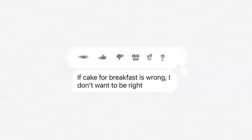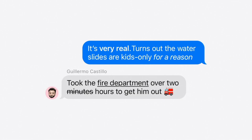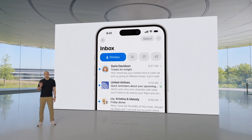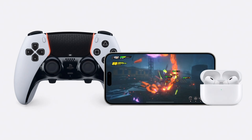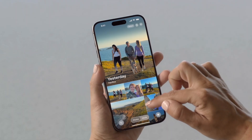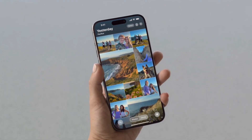iMessage is getting quite a bit better, with tapbacks replacing reactions, and some text formatting along with new effects. The email app has received an update, with categories for messages. You can send cash just by holding two phones together. There's now a game mode, which minimizes background activity to help performance. The Photos app has been redesigned, with a single view making it easier to navigate.